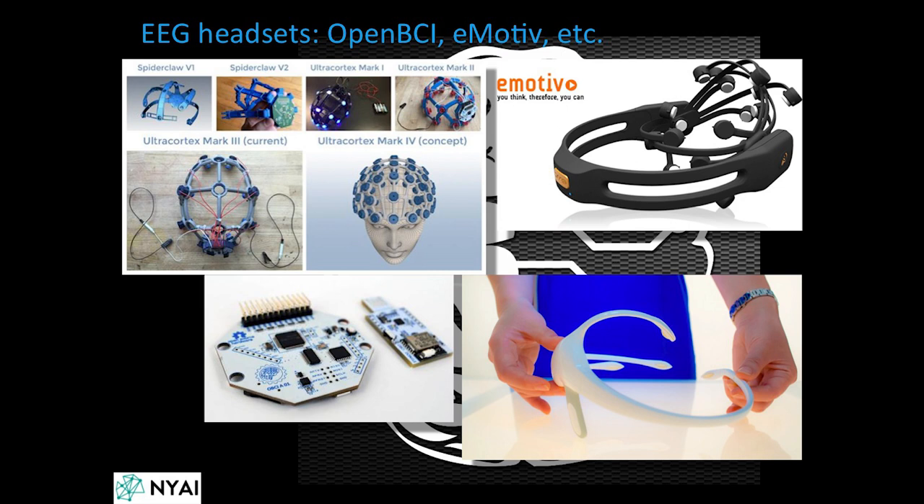A more common system that people play with is EEG headsets. The one on the left is OpenBCI, made in Brooklyn. The one on the right is Emotiv, made in California. There's also another Emotiv headset on the bottom right.